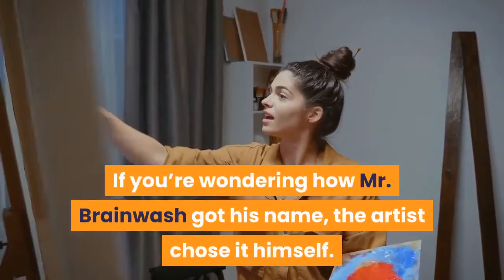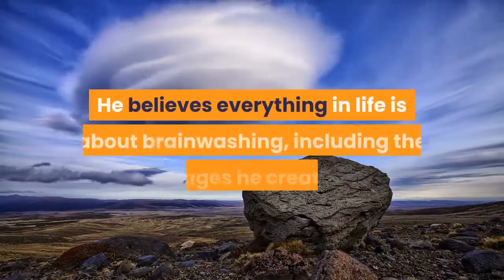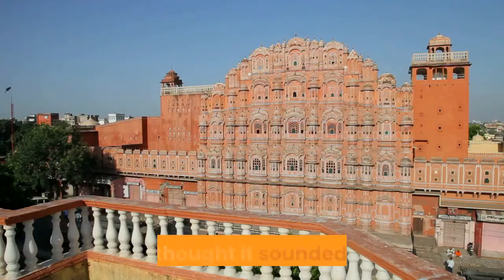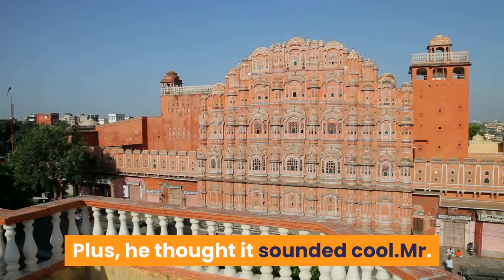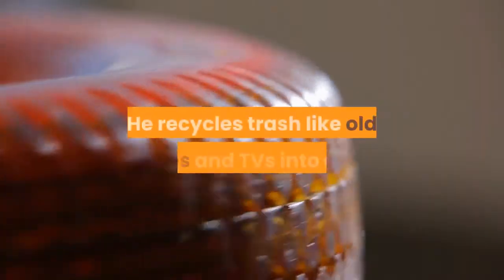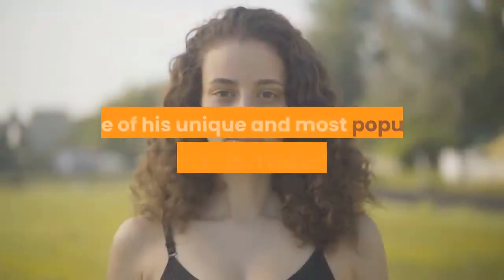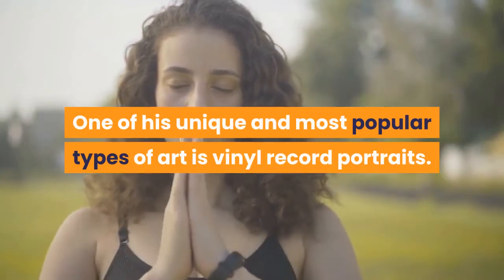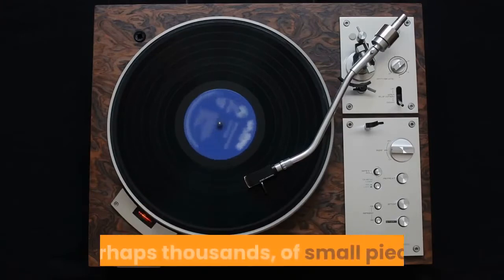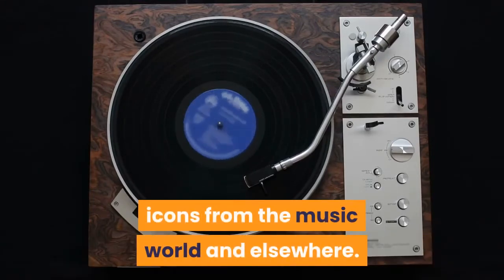If you're wondering how Mr. Brainwash got his name, the artist chose it himself. He believes everything in life is about brainwashing, including the images he creates. Plus, he thought it sounded cool. Mr. Brainwash believes in taking care of the environment — he recycles trash like old tires and TVs into art. One of his unique and most popular types of art is vinyl record portraits. He smashes the records into hundreds, perhaps thousands, of small pieces and uses them to produce portraits of icons from the music world and elsewhere.